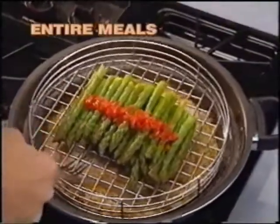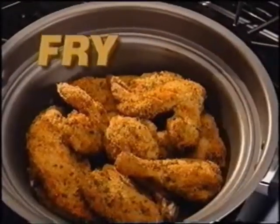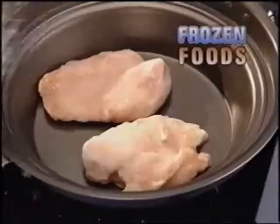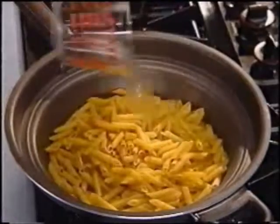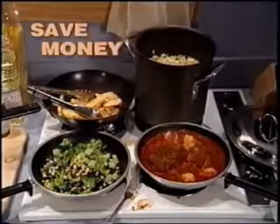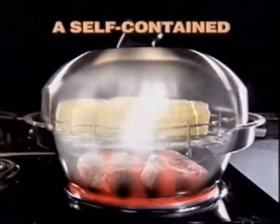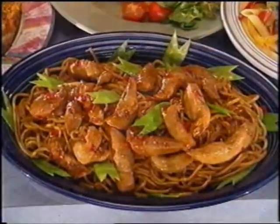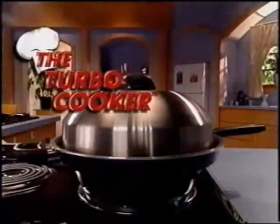Cook entire meals for four or more in one convenient pan. Fry, roast, and bake with little or no oil. Cook frozen foods without waiting for them to defrost. Cook dry pastas immediately without waiting for a pot of water to boil. And save money by replacing an entire cookware set with one self-contained cooking system. The innovation responsible for these great results is the latest cooking sensation — the Turbo Cooker.